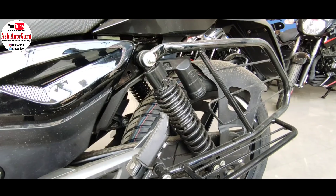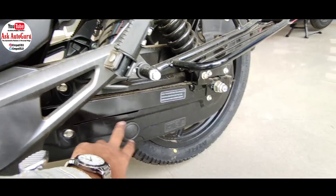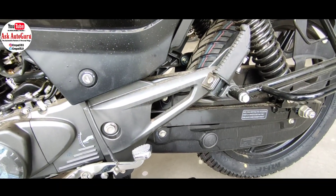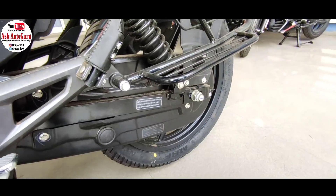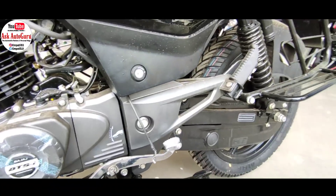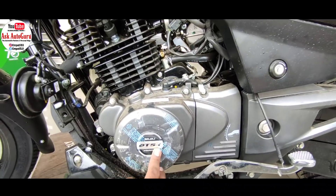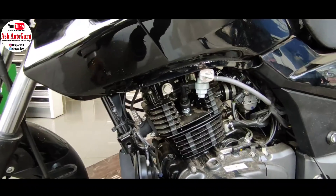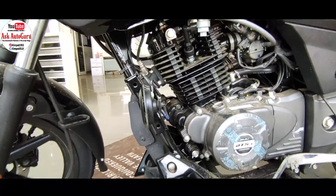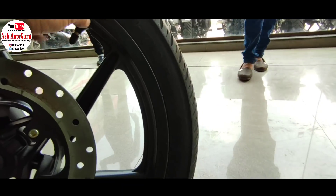इसका initial pickup काफी अच्छा है — best in the segment कहने में कोई हर्जा नहीं है। जब आप इस गाड़ी को city traffic में चलाते हो तो इसका 1320mm का wheelbase है, तो इस हिसाब से turning radius काफी कम है और CT riding के लिए यह काफी अच्छी machine साबित होती है। हाथ में थोड़ा दर्द लंबी traffic में हो सकता है, लेकिन highway riding की बात करें तो proper Pulsar 150 जैसी feeling देता है।